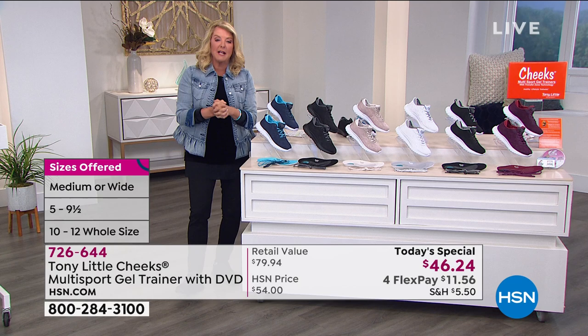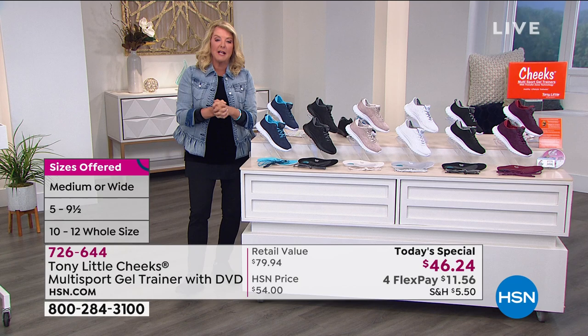Tony's been working with Dr. Ravitz for years. He went to her because his daughter had some feet issues, and she's fallen in love with all of his Cheeks collection.